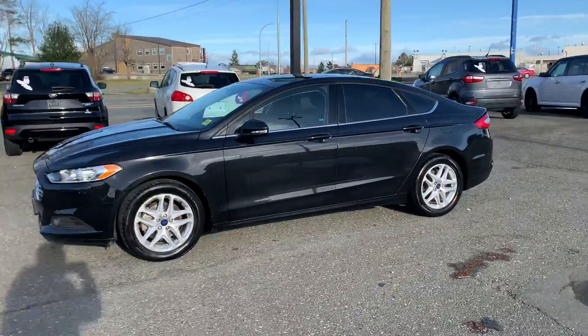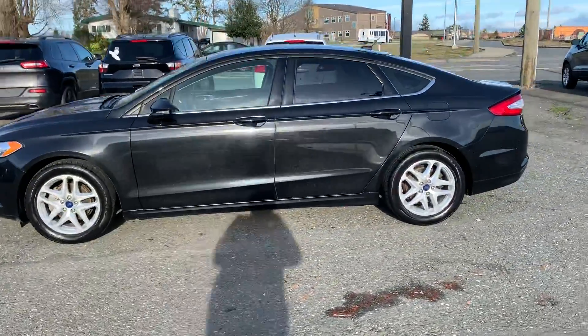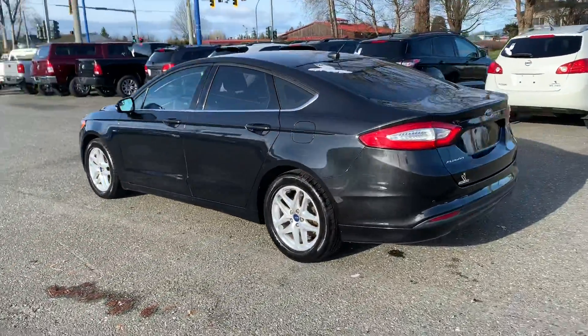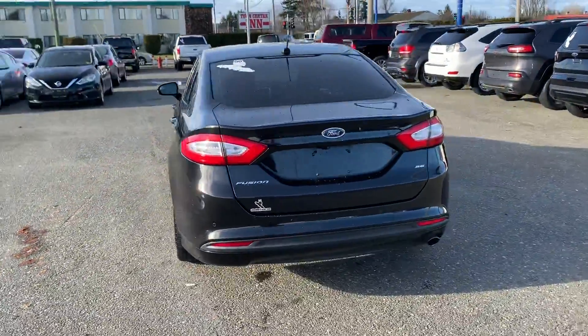Hi there, it's Ocho with Island Owl Truck and Auto Sales. This is a 2014 Ford Fusion SE, mid-sized sedan.